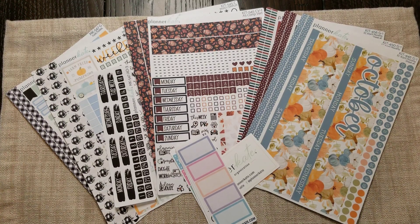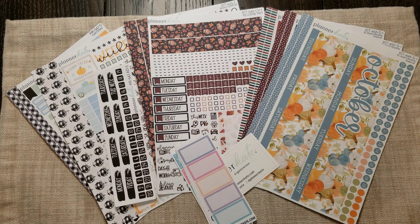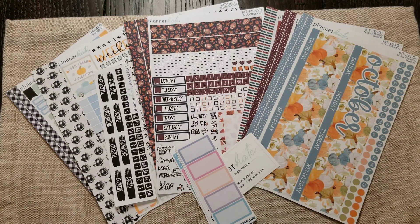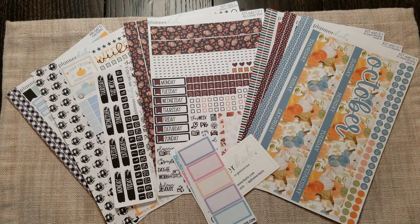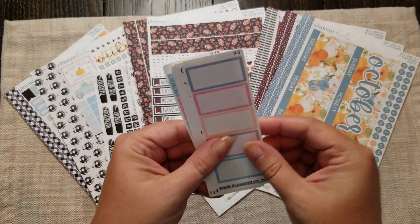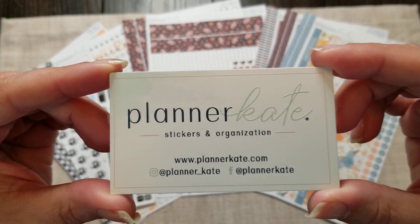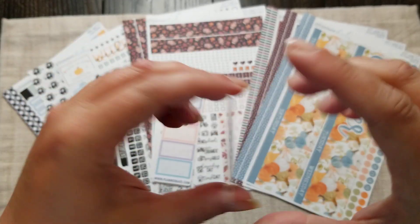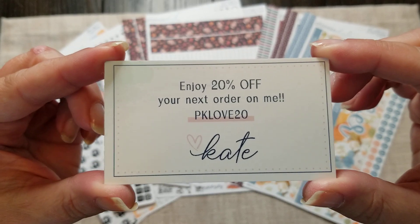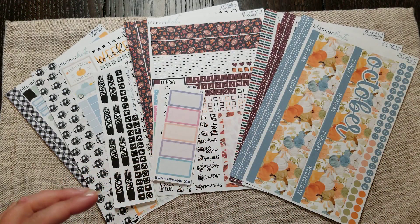Hey everybody, it's Tracy — welcome back to my channel! Today I have my Kate Hall October planner releases. These are her October releases, which come out a couple months before they're due for your planner. There's all her information, and you can always use the code PK LOVE 20 for 20% off your order, and that includes sale orders.